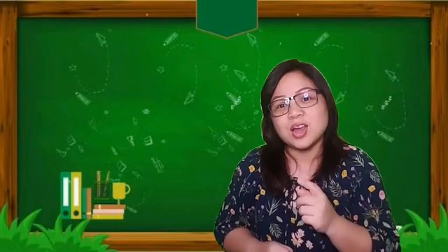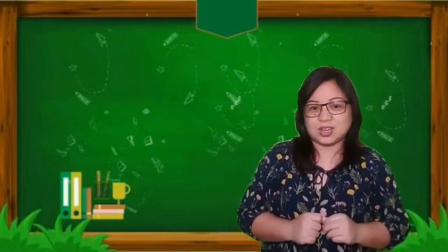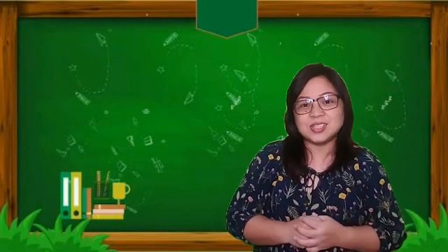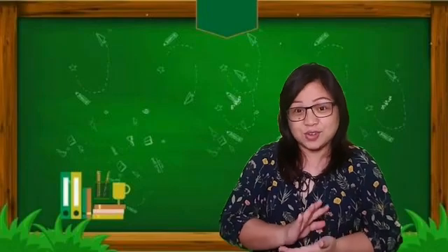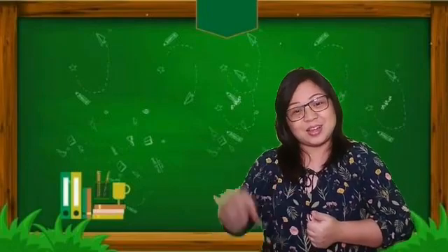So those are the words that begin with the j, j sound. You can re-watch the video to study. This is the end of our lesson for today. I will see you again next week. Bye bye!